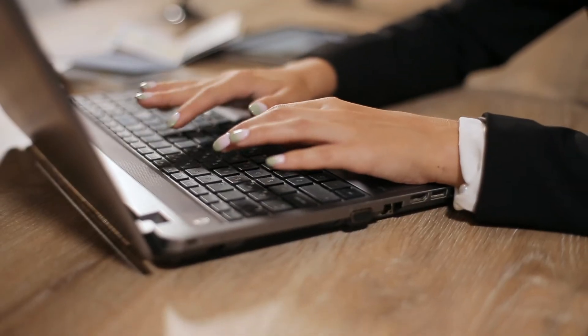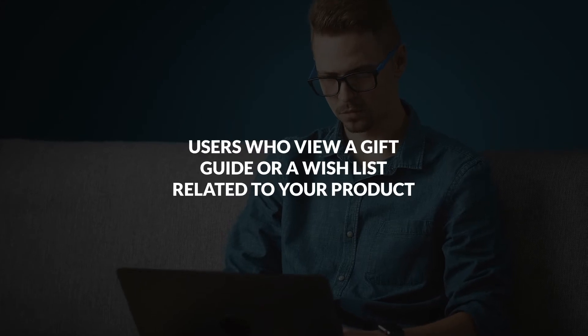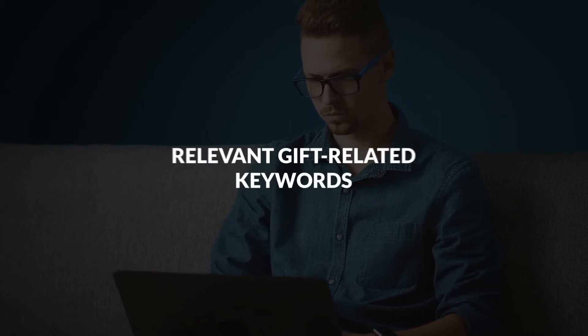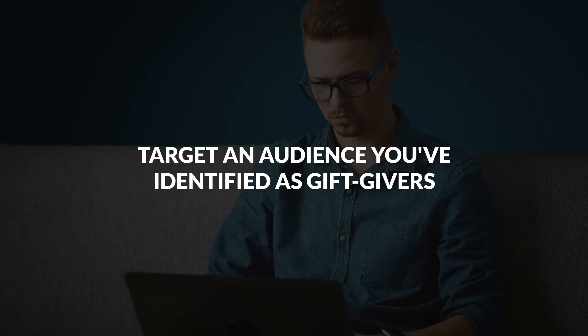When it comes to defining your audience, think outside of the box. Remember that high season shoppers are very different from your regular buyers. You can target wishlist creators, users who view a gift guide or a wishlist related to your product, and lookalike audiences. You can even include relevant gift-related keywords and target an audience you've identified as gift givers.